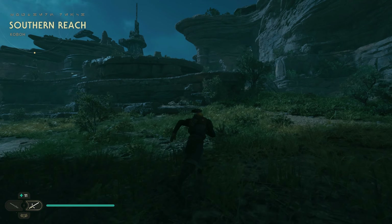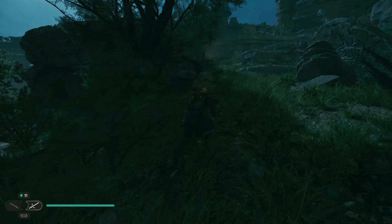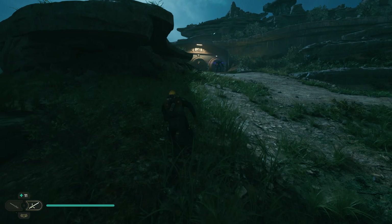Welcome back, I'm Kurigo and this is Jedi Survivor. Let's go, let's go, let's go! After all, there are still a lot of places where we have to go, right?